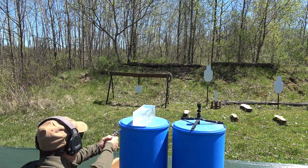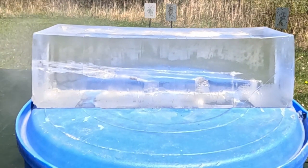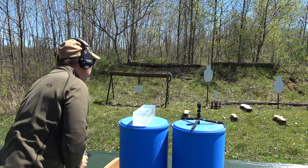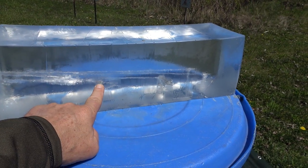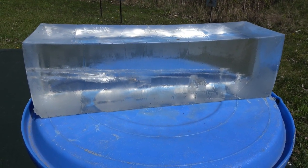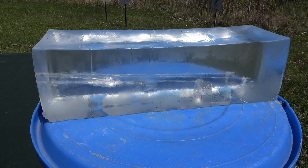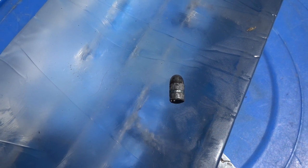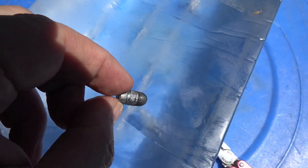Now for ballistic gel — point blank range. Let's go take a look at it. You can see it really didn't go very far — it's basically right about there. It did tumble a little bit and it did create a wound cavity, so I suppose it would have been effective, but it didn't really go very deep. Given the fact it's a light load and just a lead bullet, I'm not surprised. Here's the projectile I dug out of the ballistic gel — it didn't really damage it at all; it's basically fully intact with the rifling marks on it.